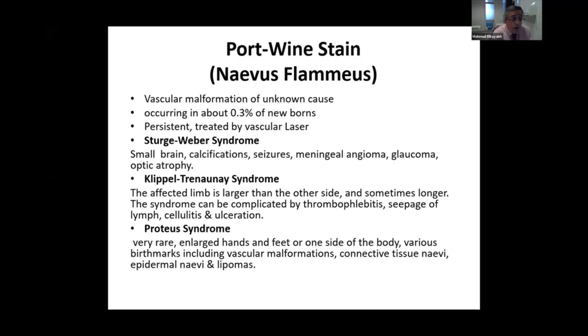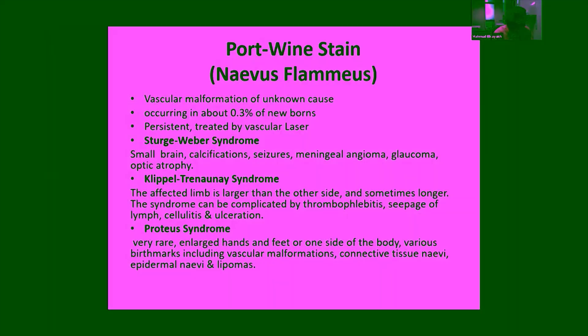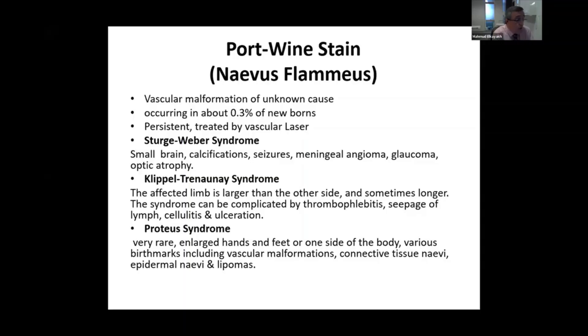Klippel-Trenaunay syndrome is another important syndrome that needs to be ruled out. It usually appears later in life, and because of the vascularity of the affected limb — arm or leg — one limb will be bigger or larger than the non-affected side. This can be complicated by thrombophlebitis, seepage of lymph, cellulitis, and ulceration.